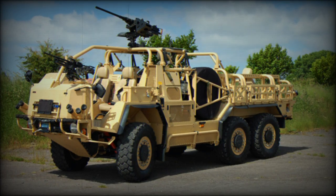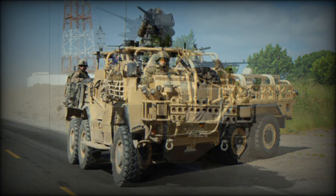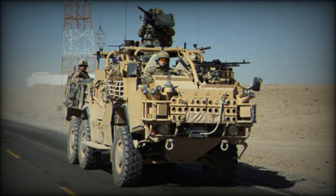The Supacat Coyote is a 6x6 version of the Jackal 2. It has enhanced capabilities comparing with the 4x4 Jackal, and also offers greater range and flexibility.